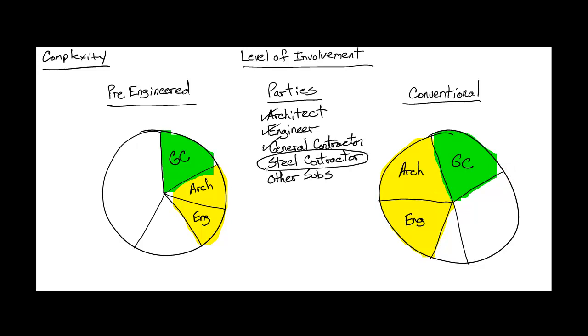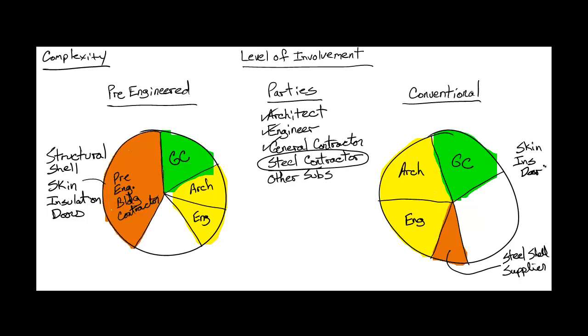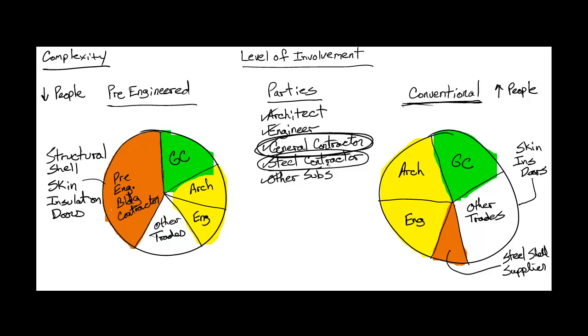For comparison, if we break out the steel frame of each building type: on the pre-engineered building side, the manufacturer holds a larger portion of the project pie because he is supplying not only the structural frame, but also the roof and wall skin, the insulation, and doors. On the conventional frame side, the steel contractor will only be providing the steel structure — all those other elements come from different trades. So on the conventional steel side, there are a lot more people involved in the whole process. Going back to the GC's responsibilities, his work is cut down on the pre-engineered building because there are fewer people to coordinate and manage.